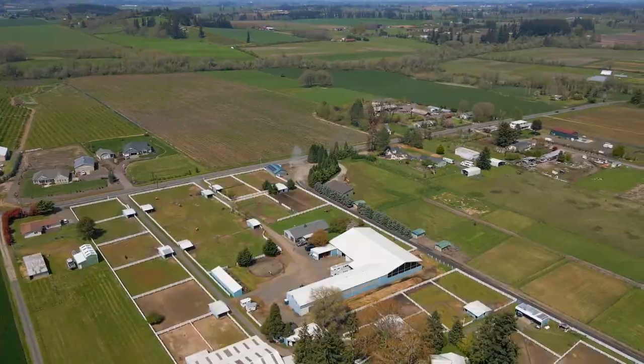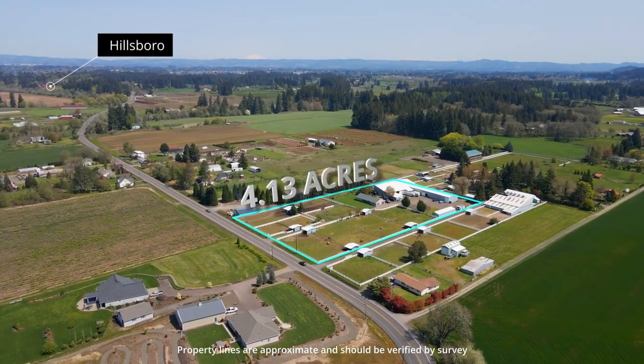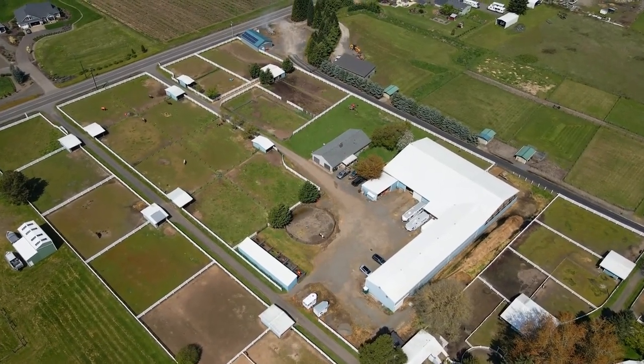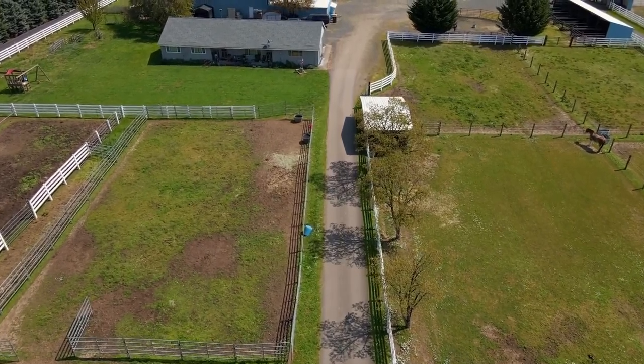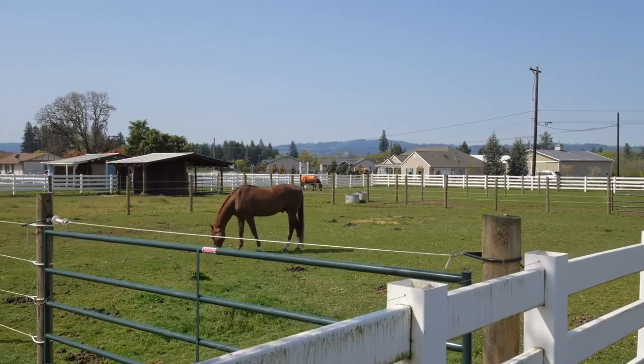Streamlined 4.13 acre hobby farm just minutes to both downtown Hillsboro and Sherwood. Every amenity for the equine enthusiast — enjoy having your horses at home or utilize as an income-producing boarding facility.